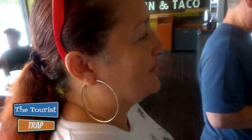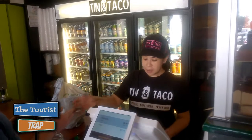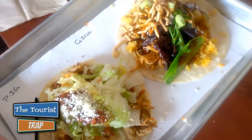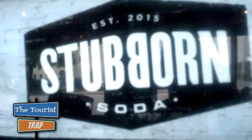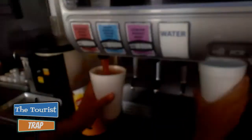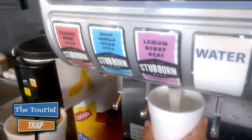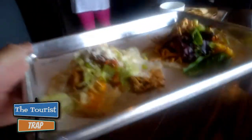I want to try a craft soda. They have a big selection of canned sodas over here as well. Look at the big Tin and Taco sign back there. They don't have a lot of seating area here, but they were lined out the door when we walked in. I've got my tacos. Gigi is trying this Stubborn Soda — she's doing root beer, and I'm going to try that lemon berry. She's got us a table back here. This is probably why they call it Tin and Taco — they serve it on a little metal tin.